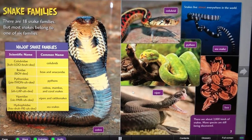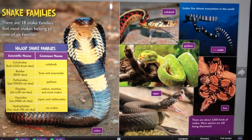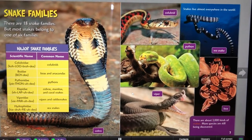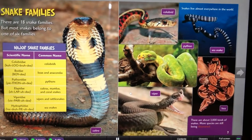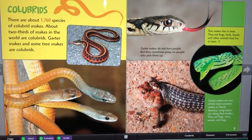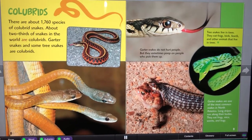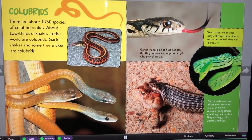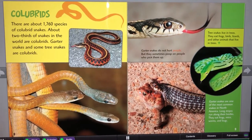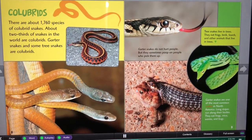Snakes live almost everywhere in the world. There are about 1,760 species of colubrid snakes. About two-thirds of snakes in the world are colubrids. Garter snakes and some tree snakes are colubrids. Garter snakes do not hurt people, but they sometimes poop on people who pick them up. Garter snakes are one of the most common snakes in North America.